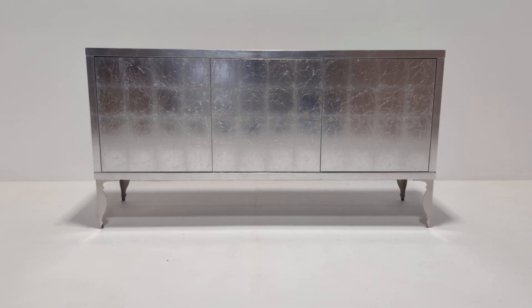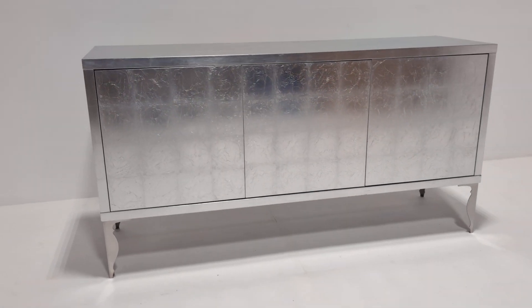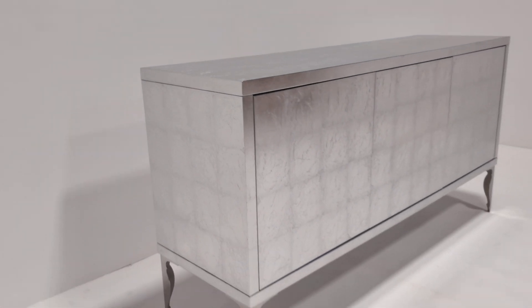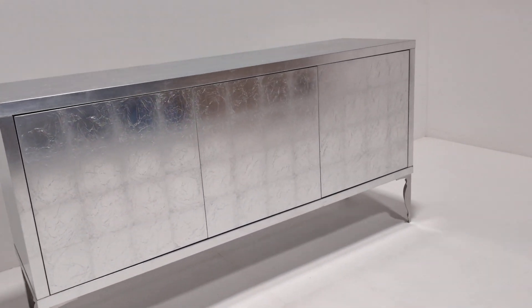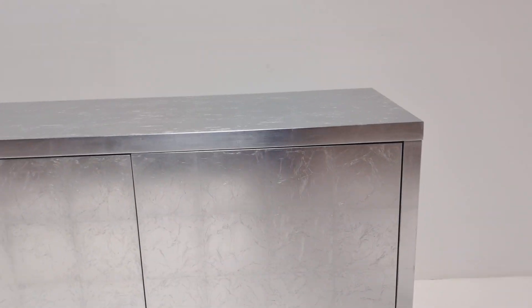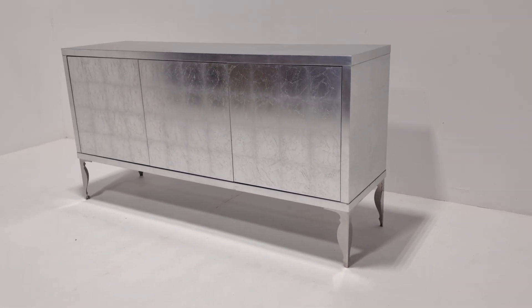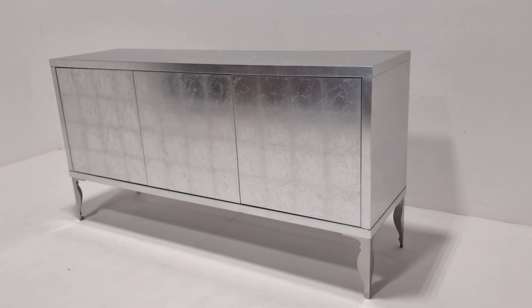Welcome to the Designer Furniture Company. In the showroom today we have this magnificent silver leaf sideboard by Juliet's Interiors. For those of you who aren't aware of that company, just give it a Google and have a look at some of the products — it will give you an indication of the quality and also the original cost of these wonderful items.